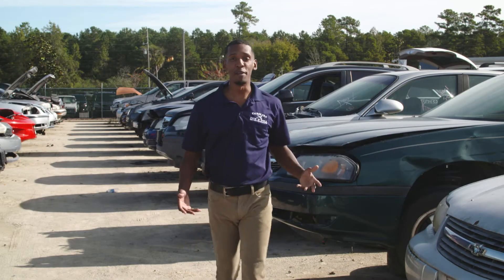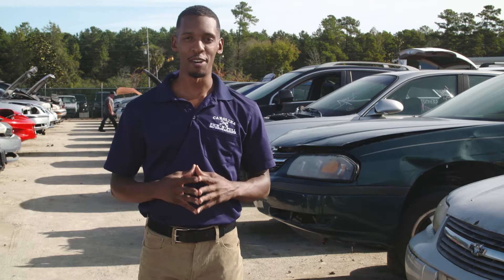Let's face it, fender benders happen. Has one happened to you? We can help you repair it yourself. Fenders, hoods, bumpers, and headlights are some of the easiest things you can fix yourself.